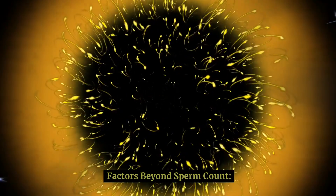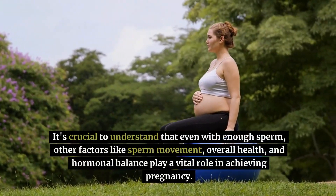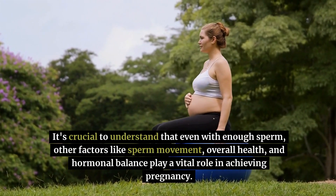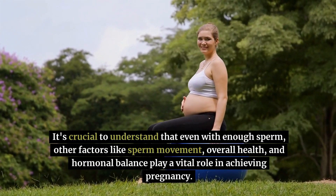Factors beyond sperm count: it's crucial to understand that even with enough sperm, other factors like sperm movement, overall health, and hormonal balance play a vital role in achieving pregnancy.